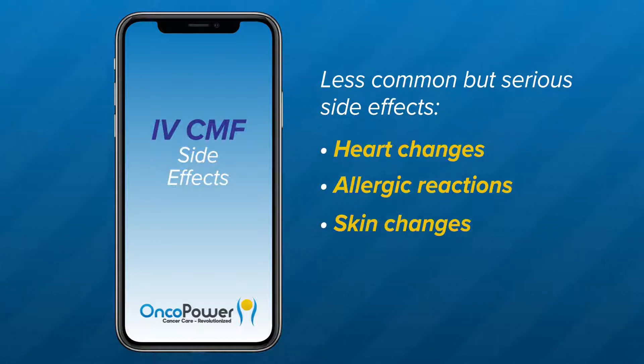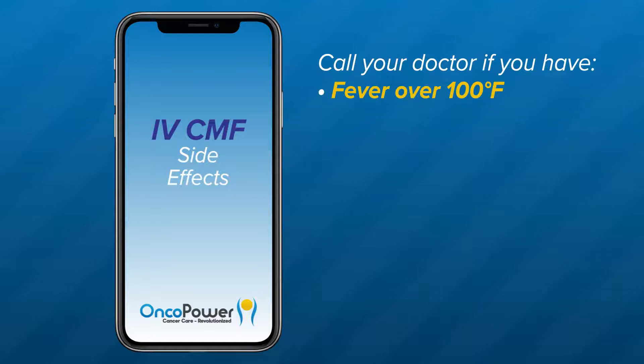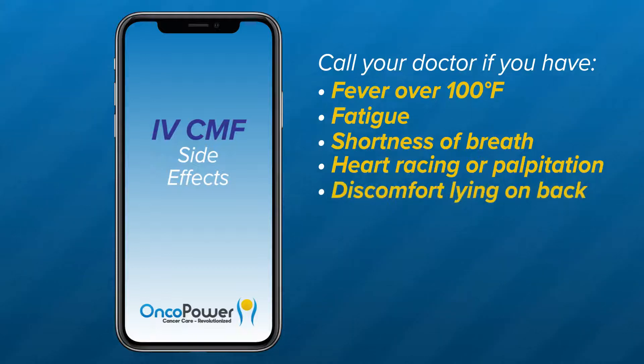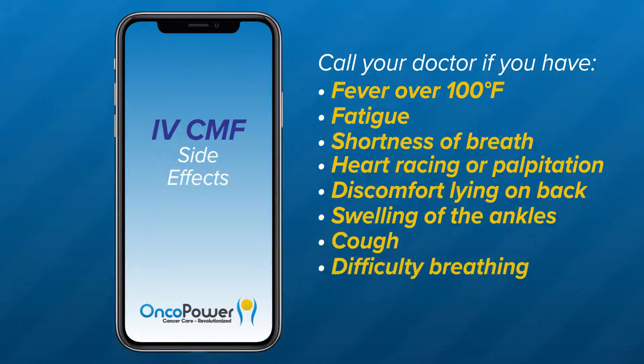Skin changes such as ulceration, pigmentation, or light sensitivity are common symptoms. To avoid more serious forms of skin problems, avoid excess sun exposure and make sure you wear sunscreen. Please call your doctor if you have a fever over 100 degrees Fahrenheit, fatigue, shortness of breath, heart racing or palpitations, discomfort lying on your back, swelling of the ankles, cough, difficulty breathing, severe allergy, or chills.